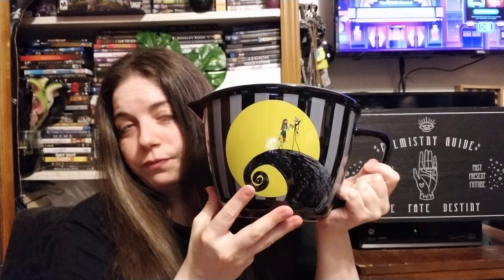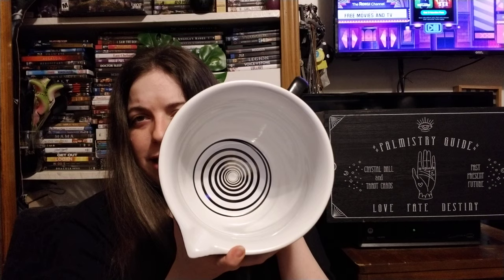The last thing I got from Marshall's was this huge Nightmare Before Christmas mixing bowl. It has Jack and Sally on one side with the stripes, and on the other side it has them on that hill when they sang 'Simply Meant to Be.' The inside has that swirly design from the movie. I love it.